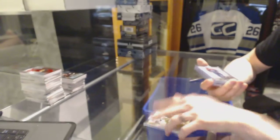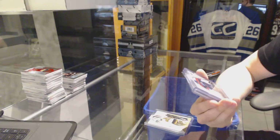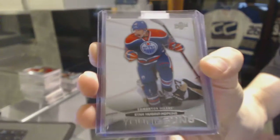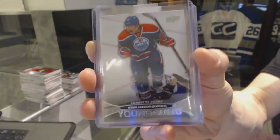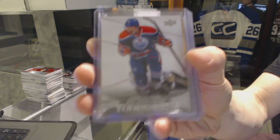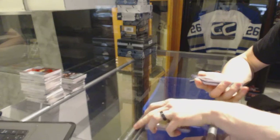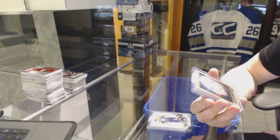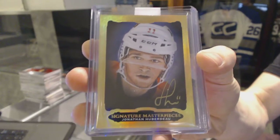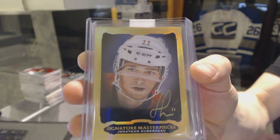An 11-12 Upper Deck Young Guns for the Edmonton Oilers, Ryan Nugent-Hopkins. And a 13-14 Upper Deck Ultimate Signature Masterpieces for the Florida Panthers, Jonathan Huberdeau.